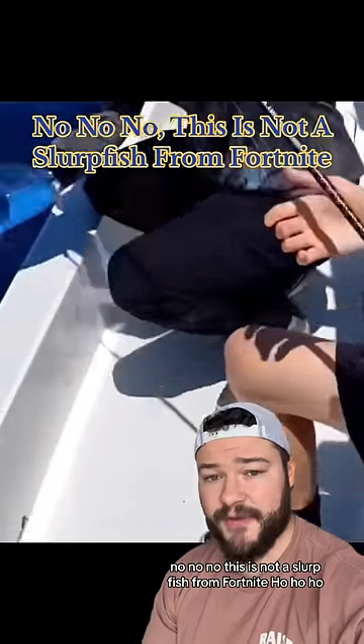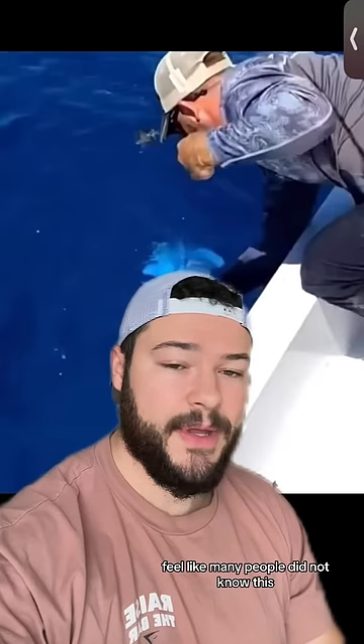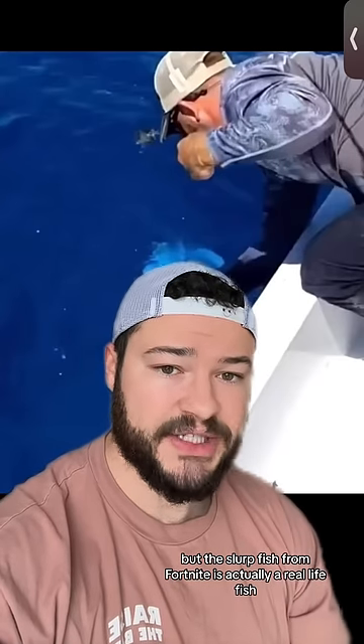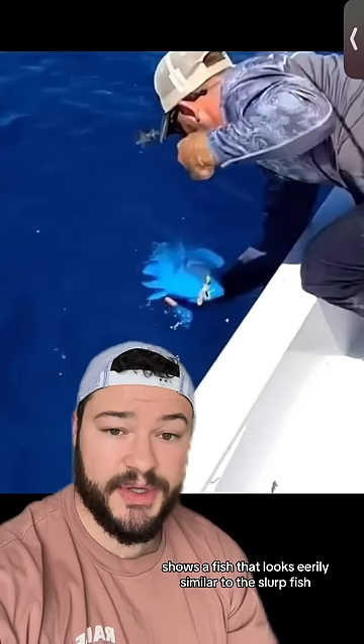No, no, no. This is not a slurpfish from Fortnite. I feel like many people did not know this, but the slurpfish from Fortnite is actually a real-life fish. Well, not actually, but this video right here shows a fish that looks eerily similar to the slurpfish.